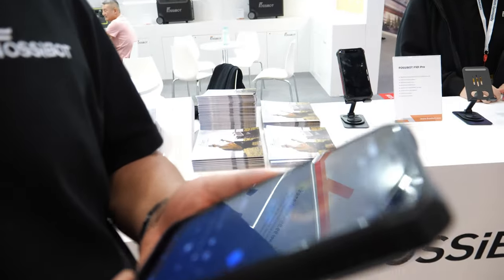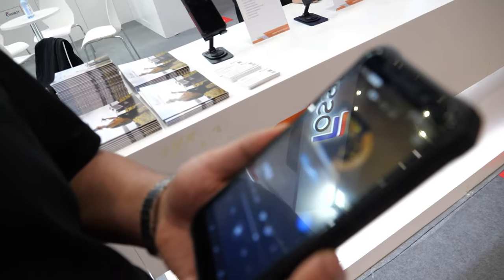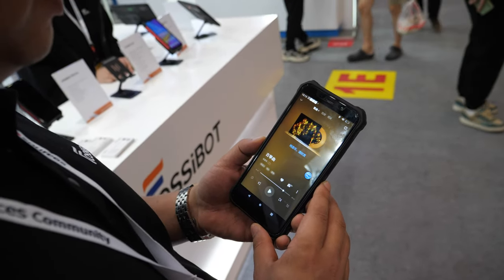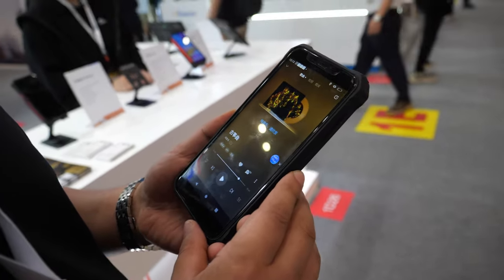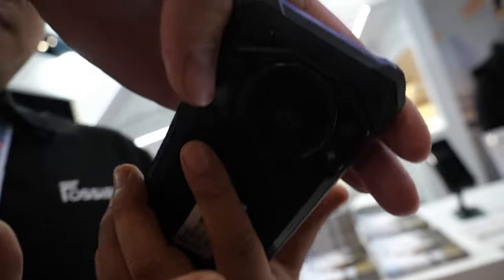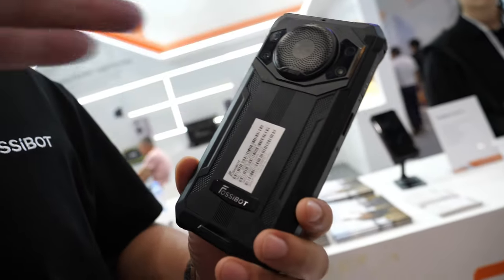Hello everybody, welcome to our booth in this Hong Kong mobile electronics show. What are you showing here? This is our new design, the Ratchet smartphone. It is anti-fall, anti-scratch, waterproof IP69. So it's got a big speaker in there?